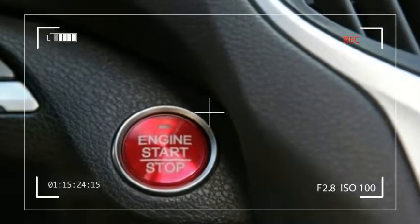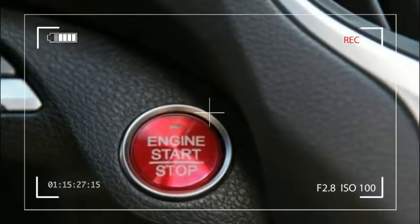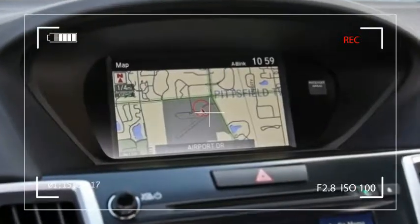Rear seats accommodate full-size adults, and the trunk at 405 liters is more than adequate.